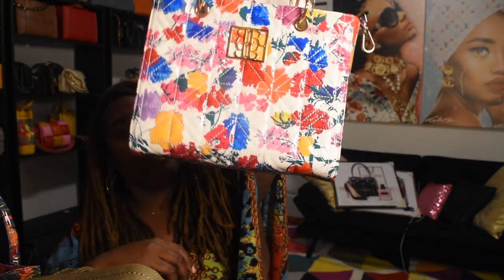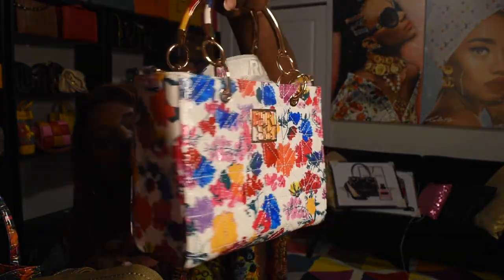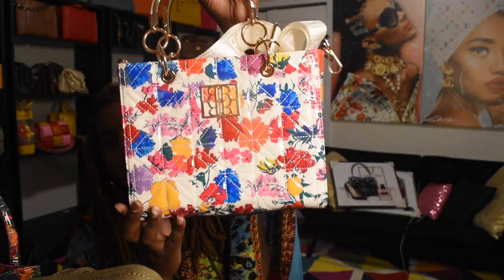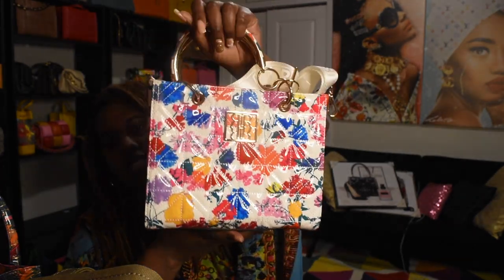This bag I got for my birthday haul is from River Island, and it just reminds me of a Dior Lady Dior bag. I thought it was cute and different — I love the flower details on it. Perfect for the spring and summer vibe, so happy to have this in my collection.